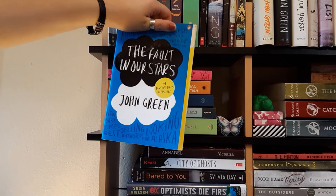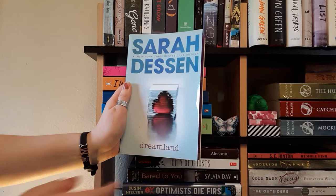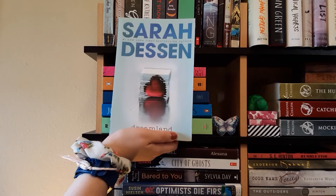Next we have Dreamland by Sarah Dessen. I've read this and it's my favorite Sarah Dessen book. I love it because it reads as if you're in a dream, as the title conveys. It's about this girl named Caitlin who meets a boy, and there's some controversy with him and her family. I love Sarah Dessen's contemporary novels and highly recommend this one in particular.